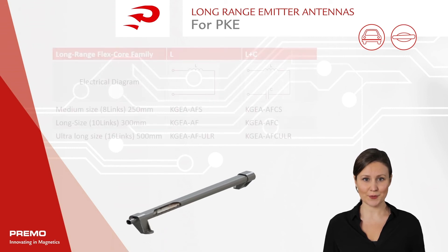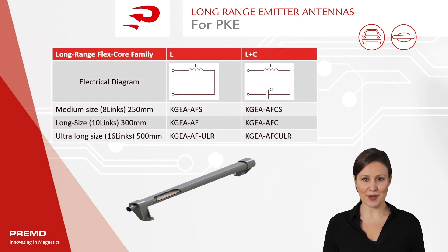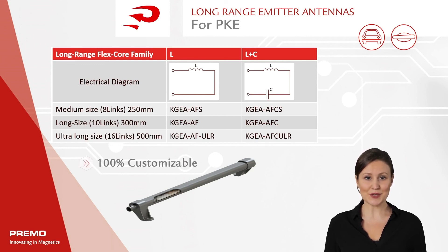The long-range antennae family from Primo creates a magnetic field above 6 meters with a robust build at a low price. Depending on the circuit, all antennae can be built with or without a capacitor and with or without a resistor. This long-range emitter antenna is fully customized to customer requirements.